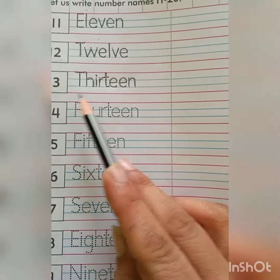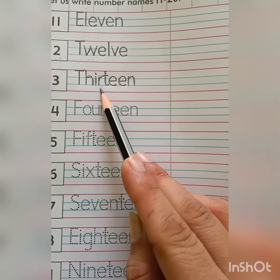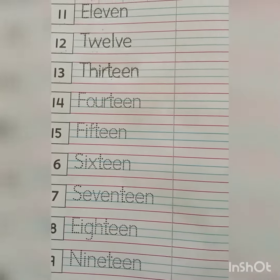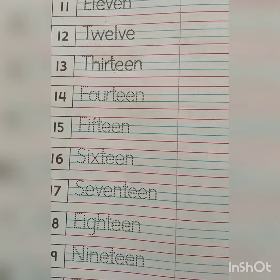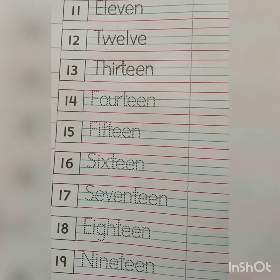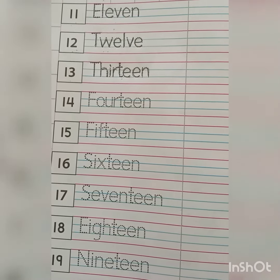Speak the spelling again: T-H-I-R-T-E-E-N. Okay, kids? Now, you will do the practice 11 to 13 at home also. Take care. Bye-bye. Have a great day.